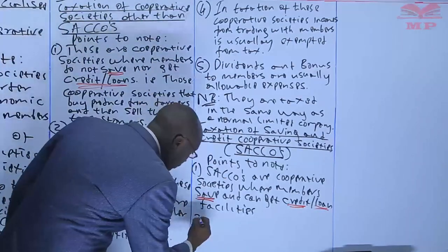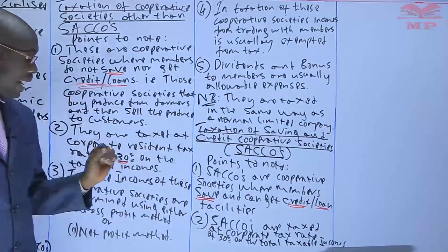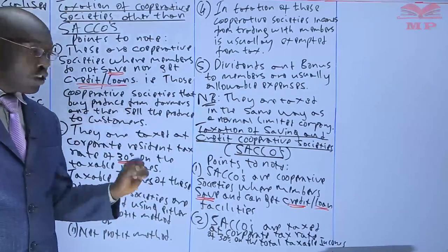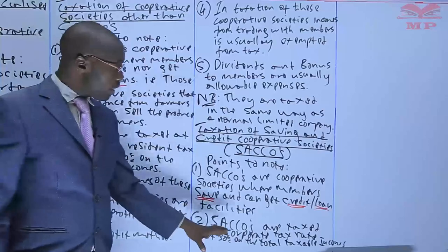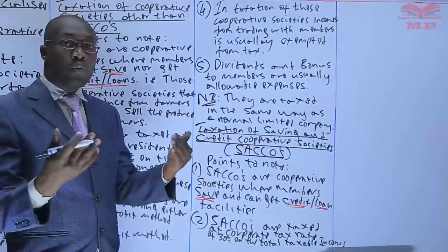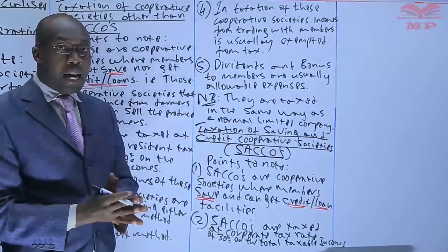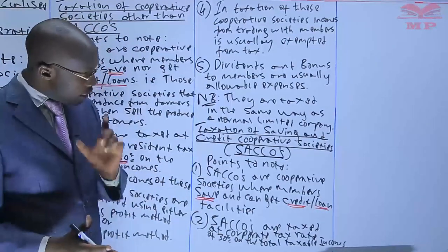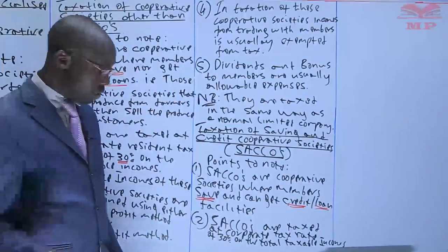Circles are taxed at the corporate tax rate of 30% on the total taxable income. What we are saying is that circles are a specialized company, and that is why we are looking at them under specialized companies. You just need to determine the taxable income and then apply the rate to know the tax that is supposed to be paid. The question is: how do you get the total taxable income?